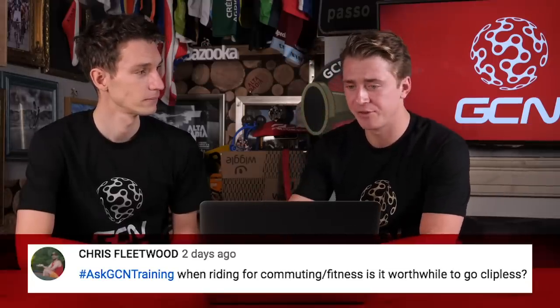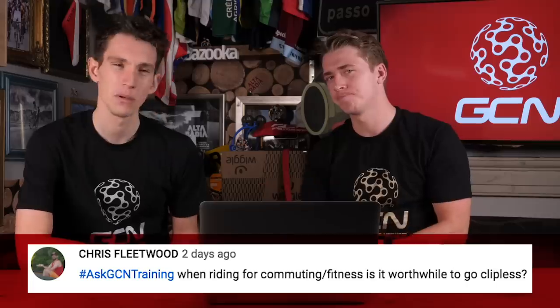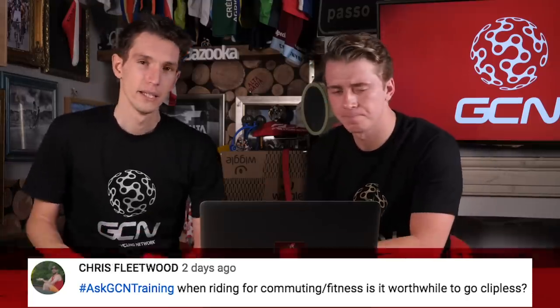Next question from Chris Fleetwood: 'When riding for commuting fitness, is it worthwhile to go clipless?' Most people that try clipless pedals and get used to them don't go back because it feels really nice. In terms of performance benefit, you probably wouldn't get much — though when you're really pressing on the pedals, it is more efficient. But you've also got to factor in convenience. It's much easier to just wear flat and normal shoes — then you don't have to change your shoes and put on lycra.